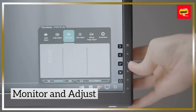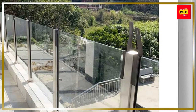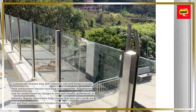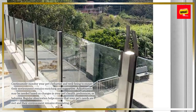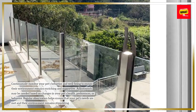Monitor and Adjust. Continuously monitor your pet's behavior and well-being to ensure their environment remains enriching and supportive. Adjustments may be needed based on changes in your pet's health, preferences, or behavior. Regular observation helps ensure that your pet's needs are met and their environment remains stimulating.